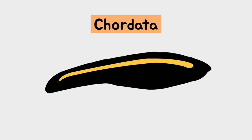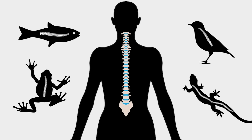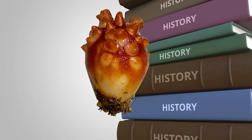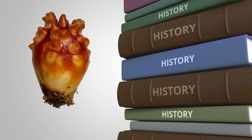Chordates are animals that have a rod-shaped supportive organ called a notochord during their developmental process. Animals in which the notochord is replaced by a vertebral column are referred to as vertebrata. Among chordates, the sea squirt is a tunicate that has a sac-like body structure. It can be said that tunicates provide clues about the evolutionary origins of vertebrates.